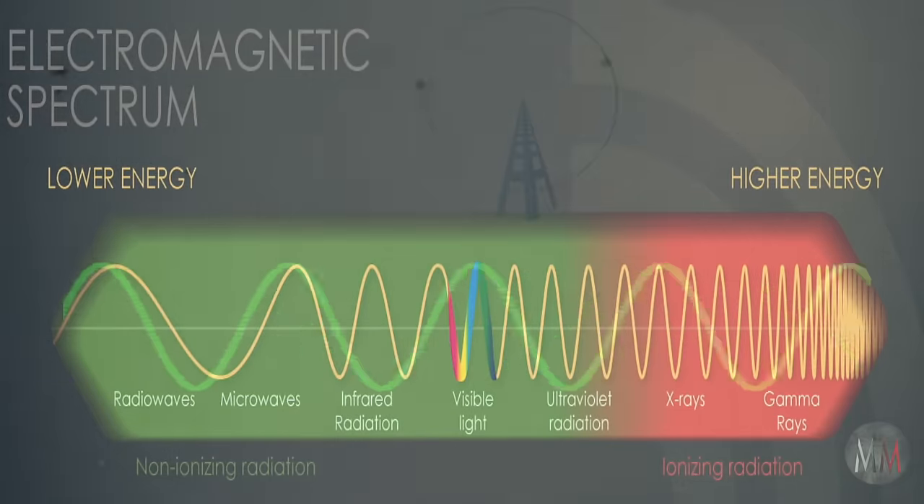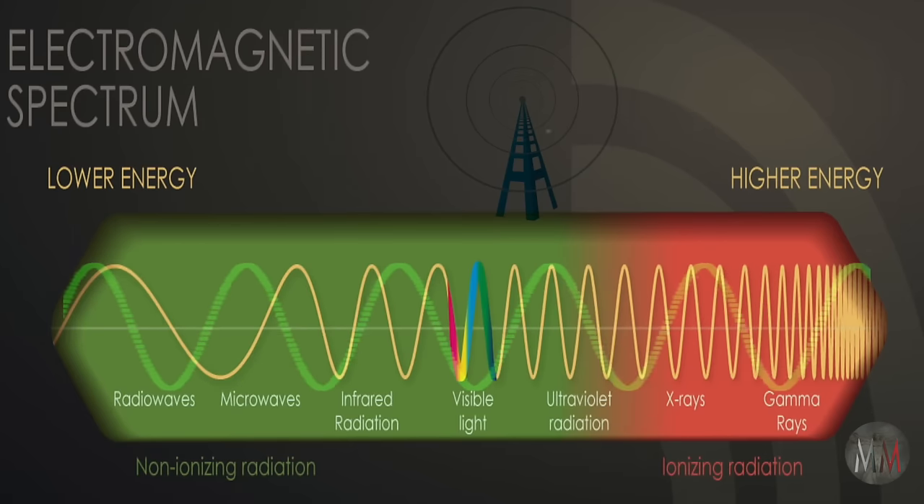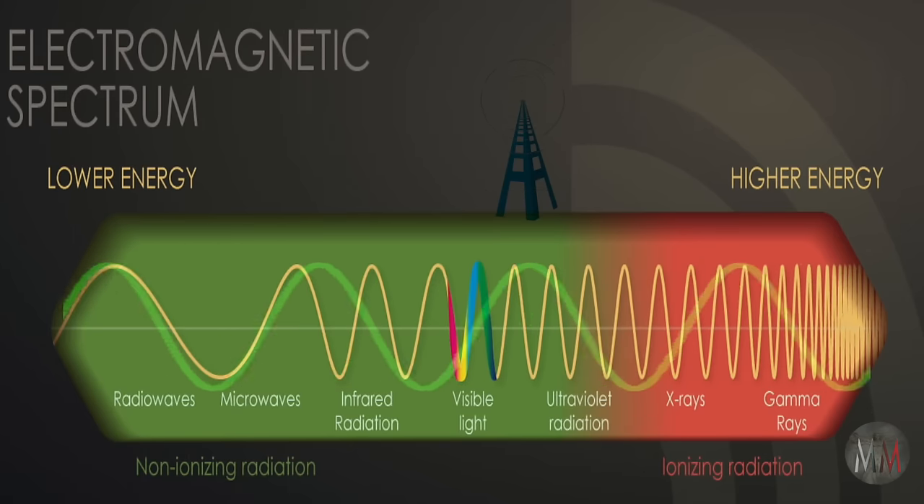Now the pineal gland becomes a pulsating antenna capable of picking up subtler and faster electromagnetic frequencies. This is the first event that must take place to activate the pineal gland.